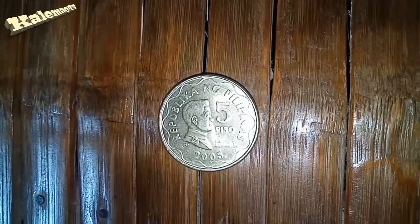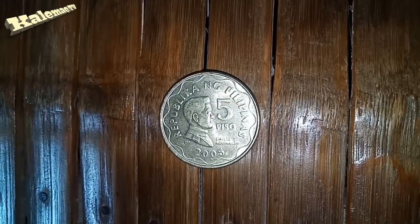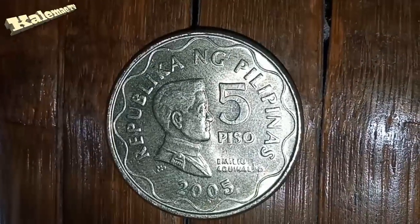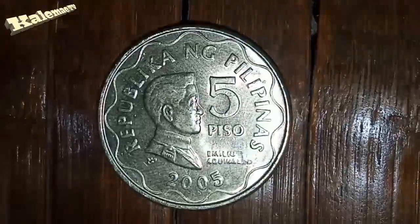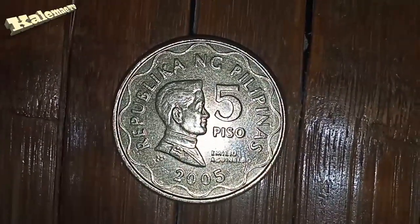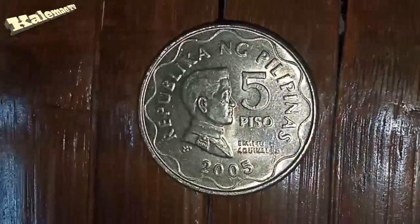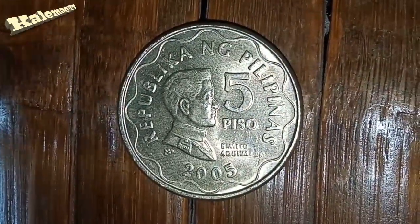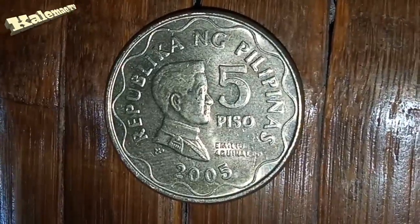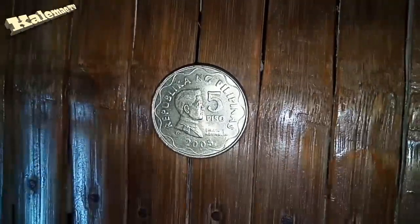Hi guys, what's up! Welcome back, Kali May 09 here. Yesterday I made content on how to sell your old coin on eBay, so you have to check it out — just go to my video description and I'll put the link there. How are you guys today?